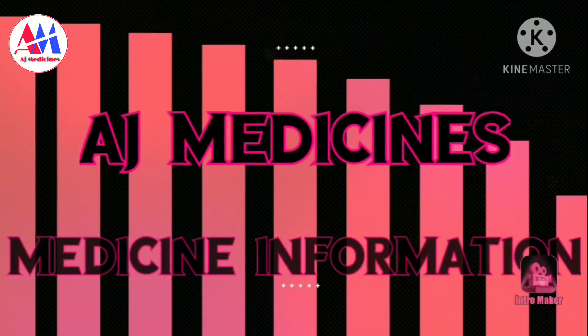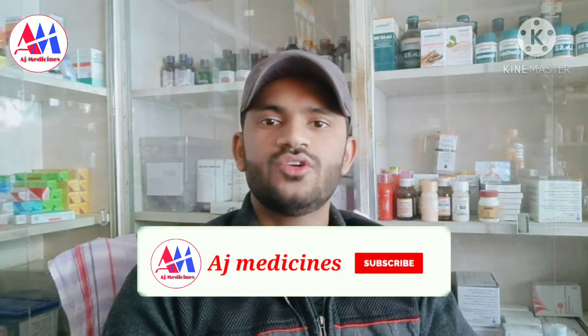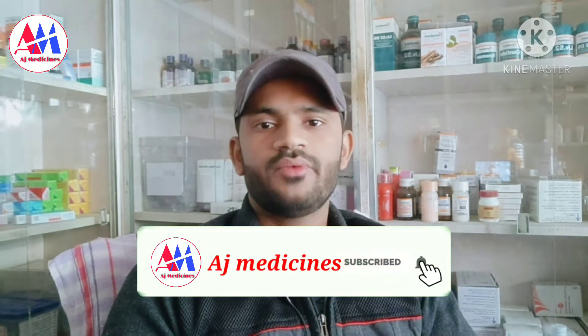Before I start the video, I will tell you — if you are new to my channel, please subscribe and like the video. I am taking a short video with full knowledge about mouth-related problems. If you are new to the channel, subscribe and hit the bell. Please press the bell.